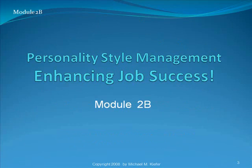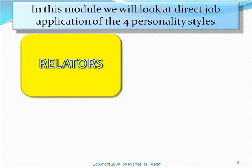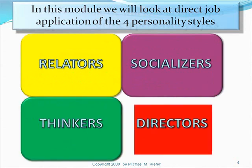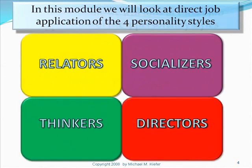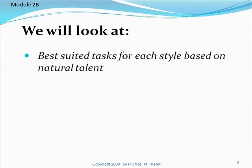I really think you're going to enjoy this module. In this module we're going to look at direct job application of the four personality styles: Relaters, Socializers, Thinkers, and Directors. Keep in mind this is useful information for yourself as well as your team members. We will look at best suited tasks for each style based on natural talent.